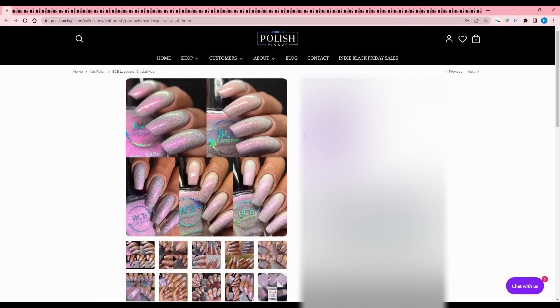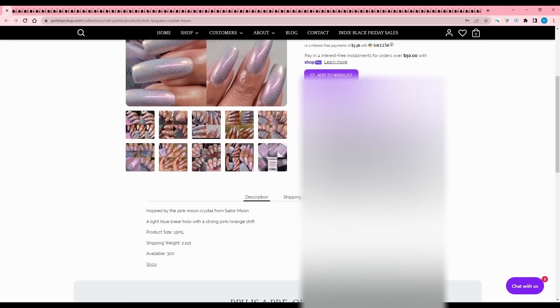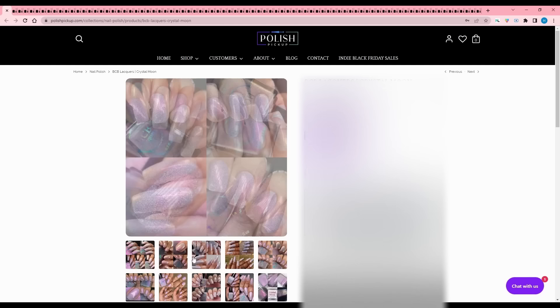BCB Lacquers - Crystal Moon. This looks very shifty, inspired by the pink moon crystal from Sailor Moon. It's a light blue linear hollow with a strong pink-orange shift, cap of 300. This reminds me of one I got from Bluebird that has flakies running through it, so I have something similar and I don't even wear that one much yet. I'll have to pass.